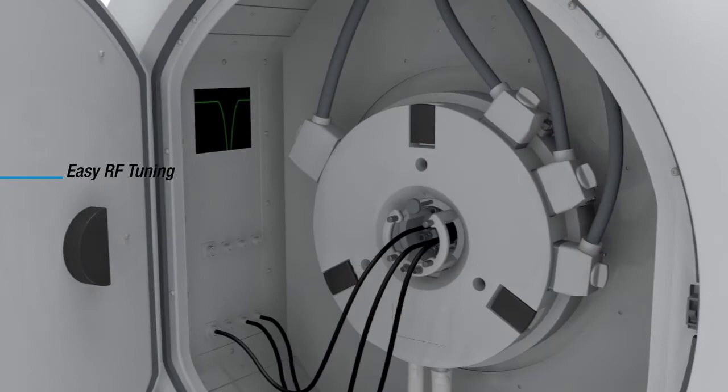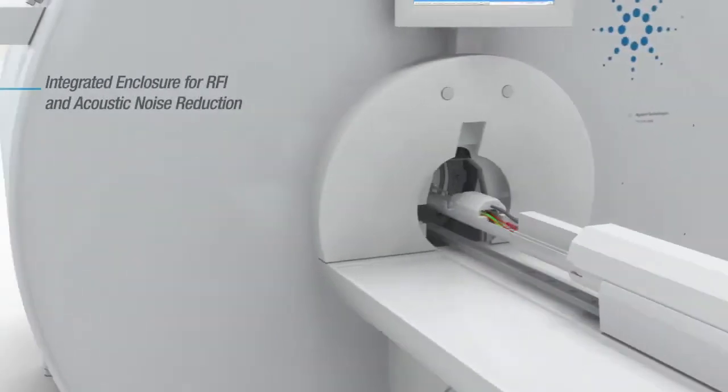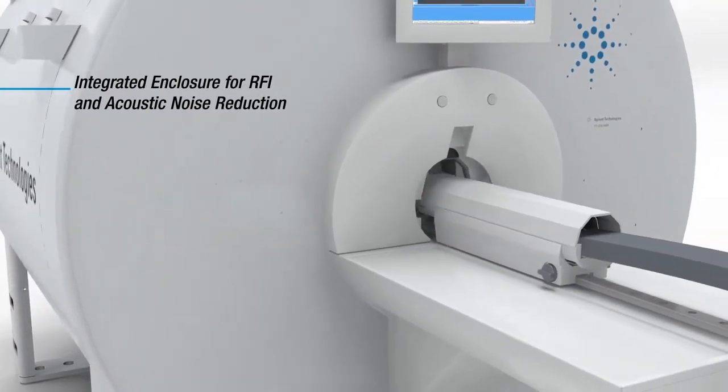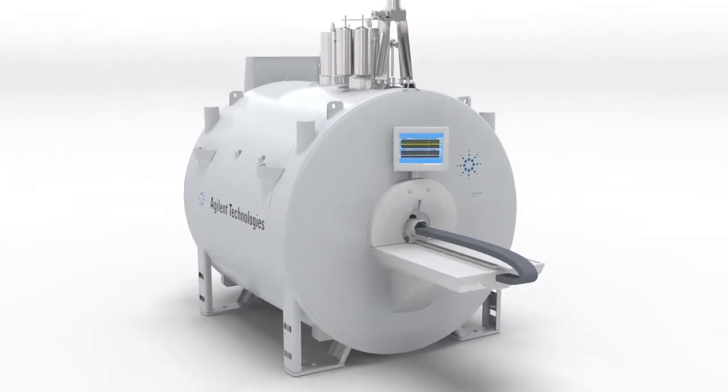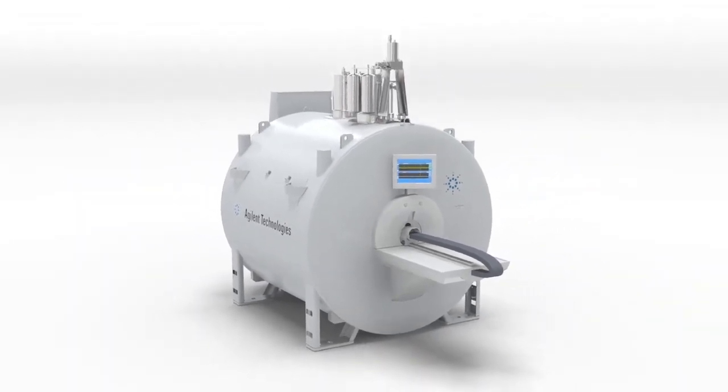Easy RF tuning, utilizing an integrated and enhanced RF chain for improved signal-to-noise ratio. An integrated enclosure reduces acoustic noise, eliminates RF interference, and the need for Faraday cage shielding, resulting in cost savings and reduced footprint.